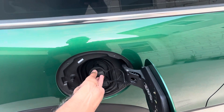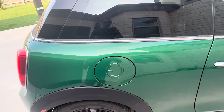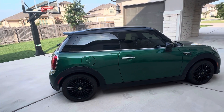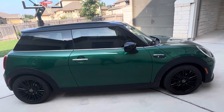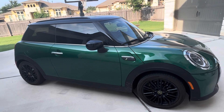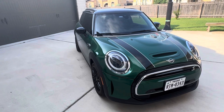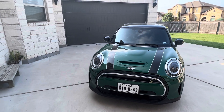50 kilowatts isn't super fast nowadays for electric vehicles, but this Mini Cooper SE has about a 32.6 kilowatt-hour battery, so it's not super big. That only gives you about 115 miles of range. But at 50 kilowatts, you can get it charged from zero to 80 — or 10 to 80 — in about 30 to 35 minutes. The Cooper holds its charging speed pretty well.